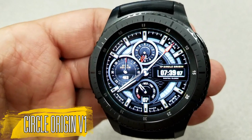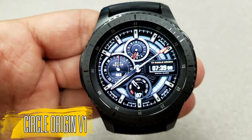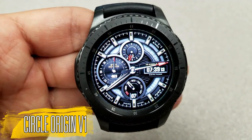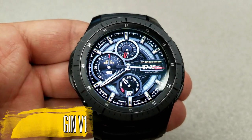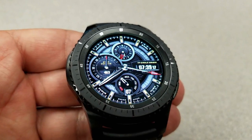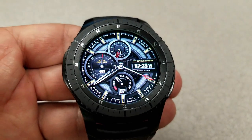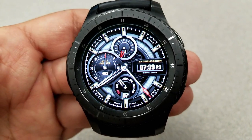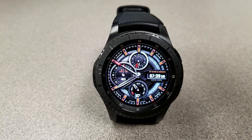All right, starting things off, here's a classy and luxurious hybrid watch face. This one has a really nice textured background for the inner circle, and then some gray shading effects for the ring near the bezel. There's also three dials on the face, with the top dial showing your battery remaining, the one on the left showing your step count, and the bottom dial identifies the date and day of the week.